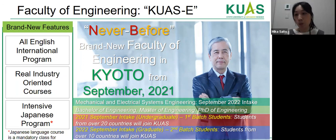Lastly, and most importantly, this Faculty of Engineering program is brand new. The postgraduate course started from September 2020 and the undergraduate program will start from September 2021. The department is called Mechanical and Electrical Systems Engineering, with one intake every year in September. We offer three courses: Bachelor of Engineering, Master of Engineering, and PhD of Engineering.